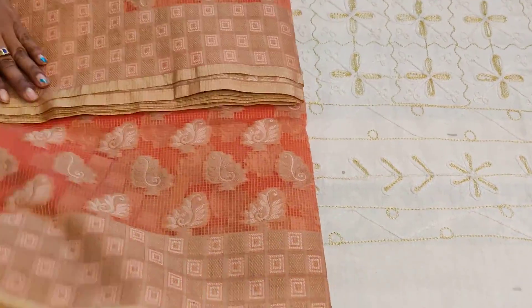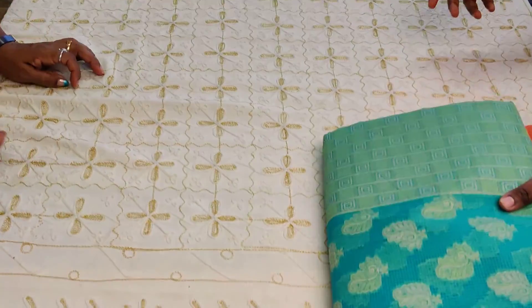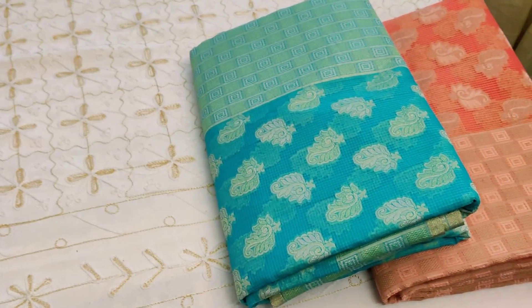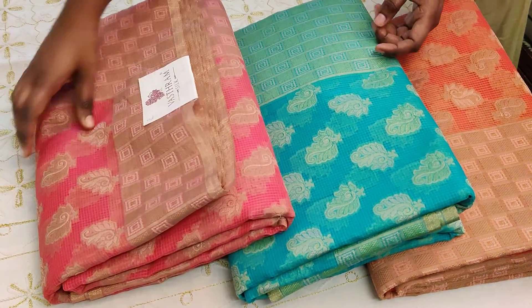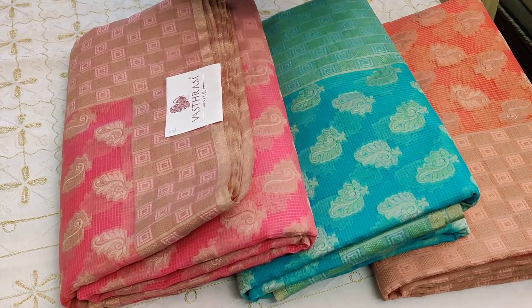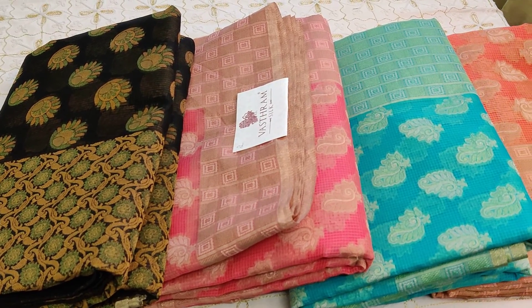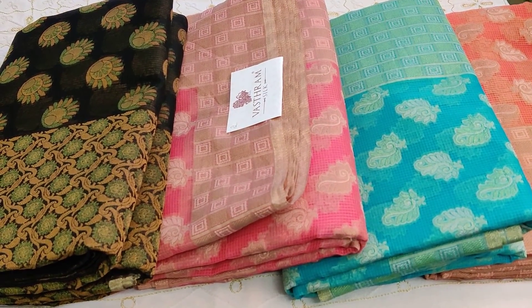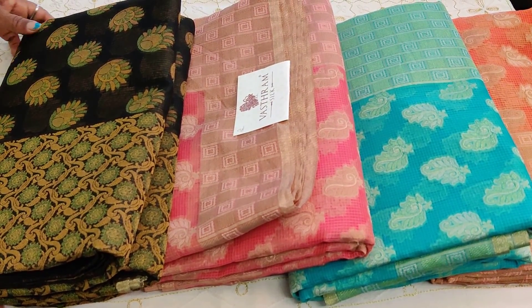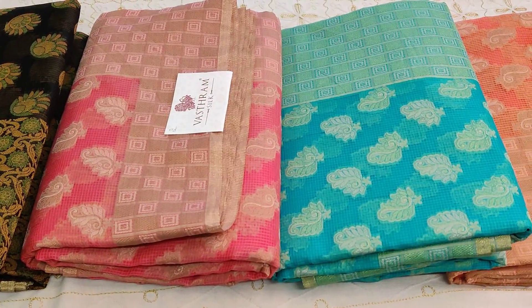All four saris will be posted on Facebook for you to buy. Click the link to purchase. By five o'clock you will be able to pay through links. If you'd like to pay offline, you can do it through NEFT or IMPS or whatever way you've been doing with us. Any doubts, do call us at 7975097066. Thank you, bye — happy shopping! Vastram.